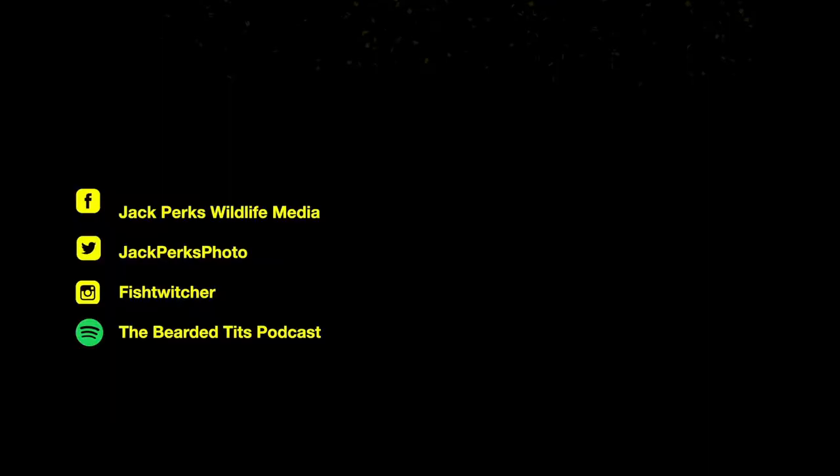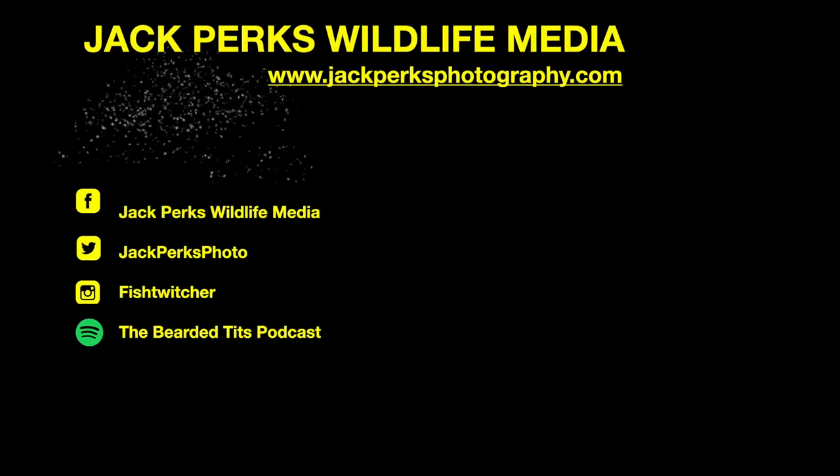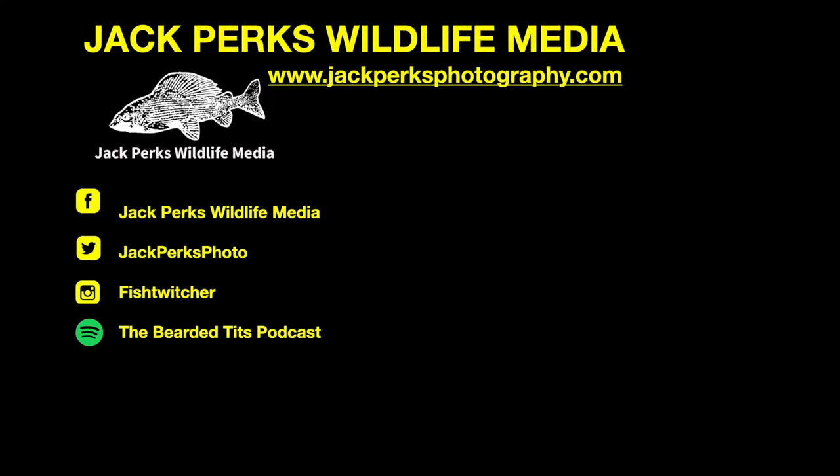Thanks for watching, don't forget to like, share and subscribe and why not check out our other fact files here. There's also the Bearded Tits podcast which I host. Until next time, cheers.